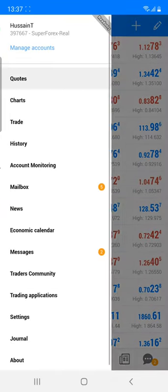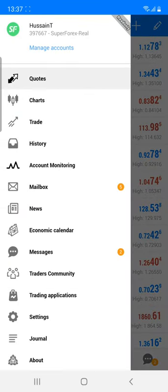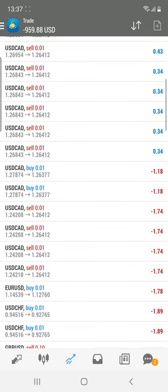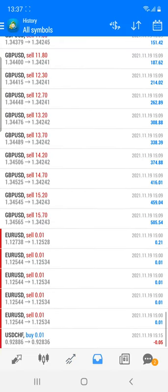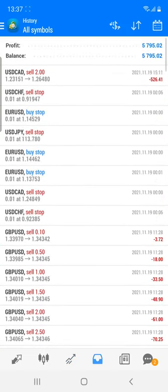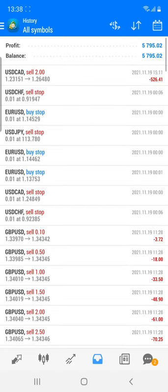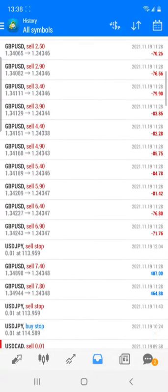This is the account number — 397667 — you can check all the details. The account's current loss is also kept open, and you can see that the profit is running in this account. You can check all the details about this account, which shows 5795. Some of the losses are there and we have also booked this loss — you can cross verify all these.